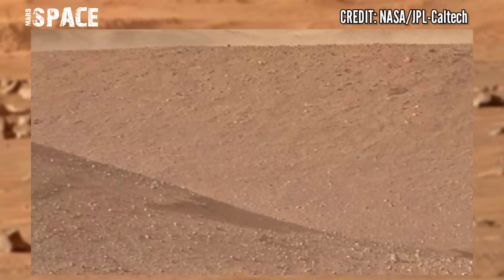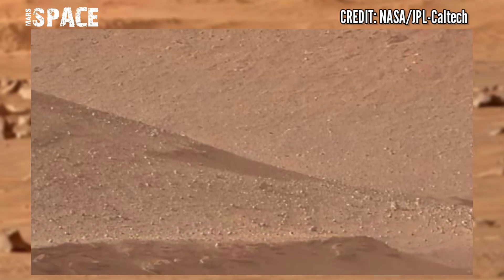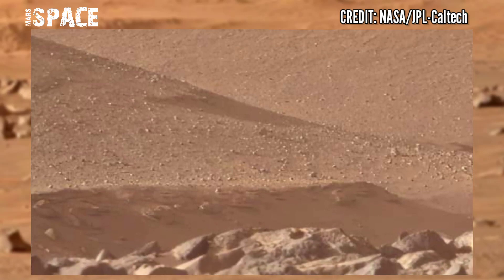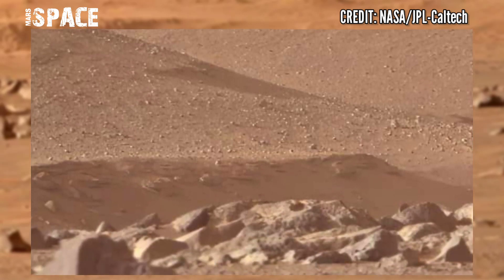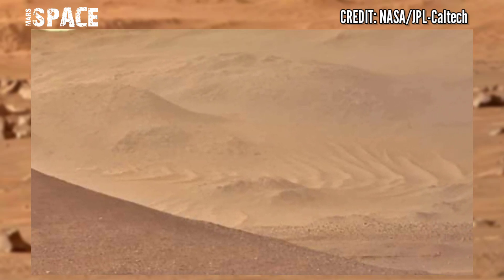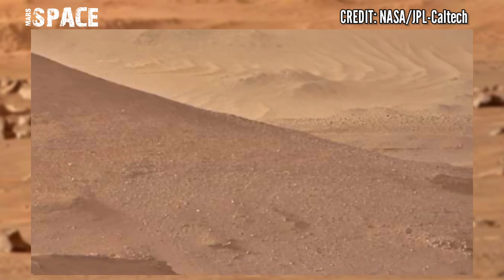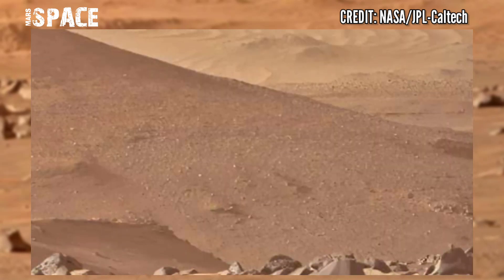NASA's Mars Perseverance rover captured this stunning video footage of the Mars surface. This is the latest video from the ancient river delta. Over time, the delta becomes a layered repository, like a book with pages which we can turn over each day to learn more about the history of Mars.